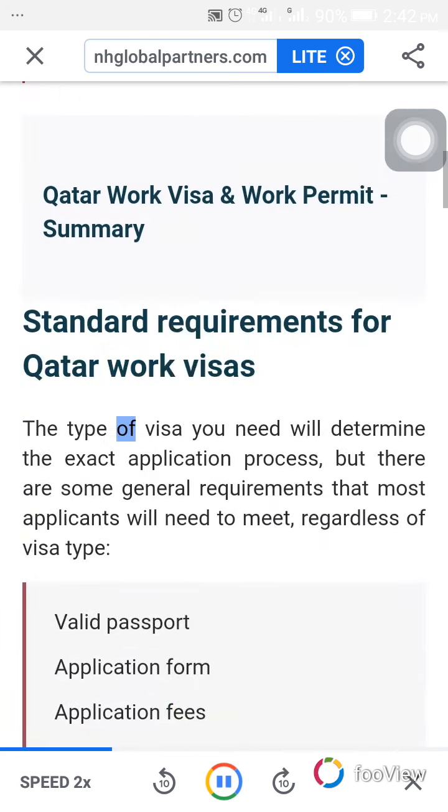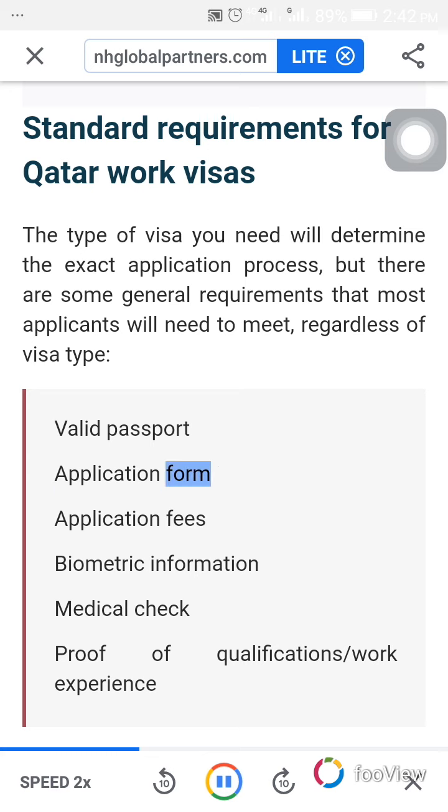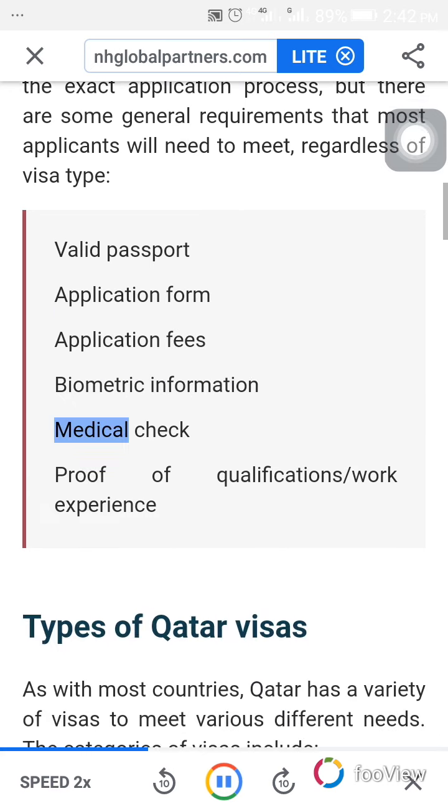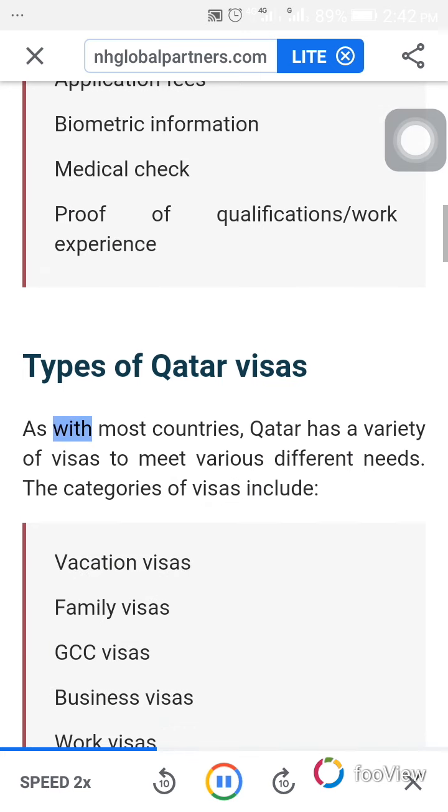The type of visa you need will determine the exact application process, but there are some general requirements that most applicants will need to meet, regardless of visa type: valid passport, application form, application fee, biometric information, medical check, proof of qualifications, and work experience.